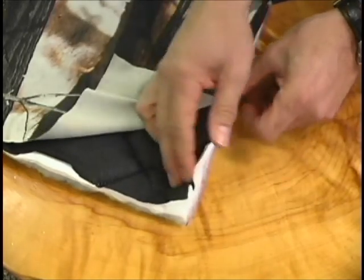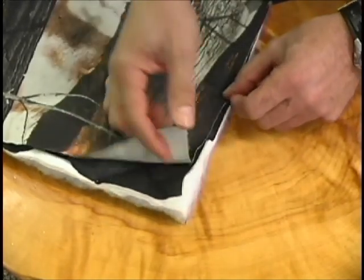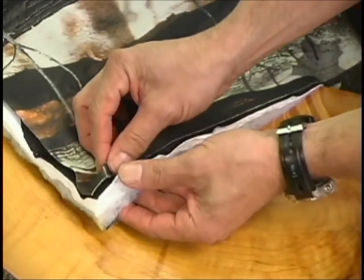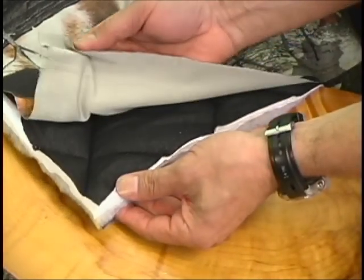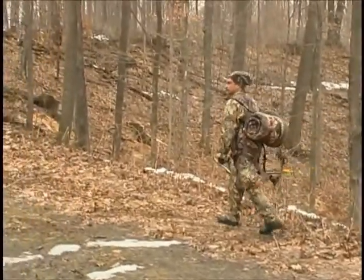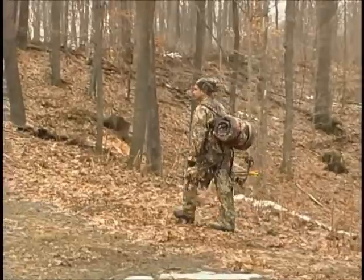All heater bodysuits have DWR — durable water repellent — applied to the outer cloth. This repellent is odorless, absolutely dead quiet, and offers significant water repellency. Simply put, the heater bodysuit is a better way to dress.